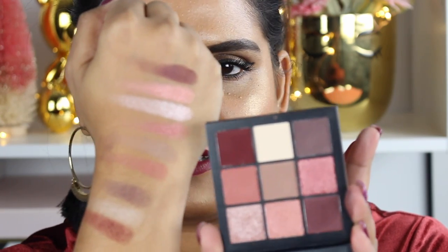The next one I want to swatch is the Electric Obsession. I honestly could not say no to this — look at these colors, they're so freaking vibrant, and kind of like a little twist for the holidays if you want to do something really fun and colorful.